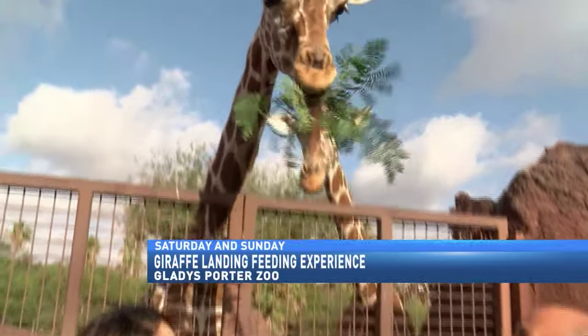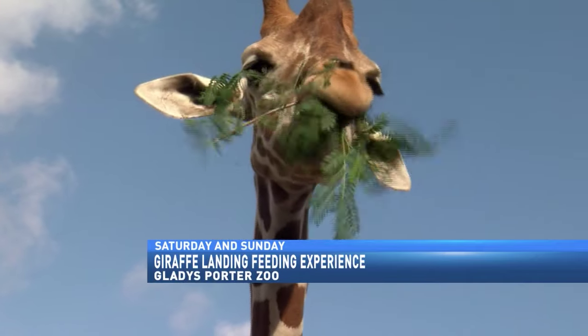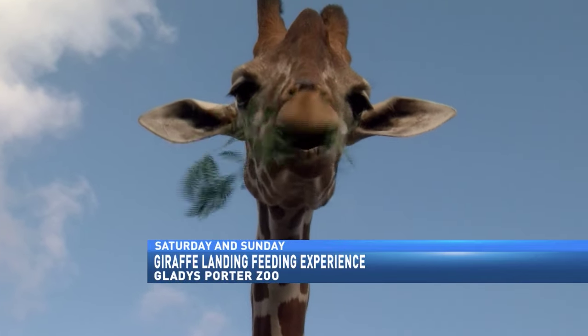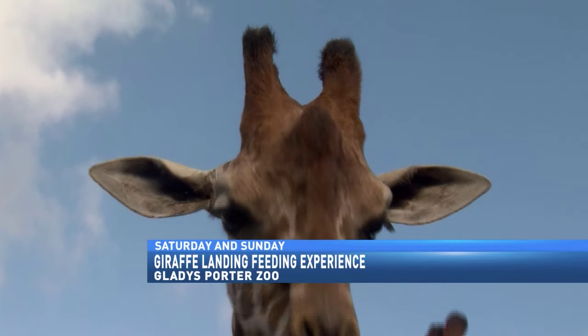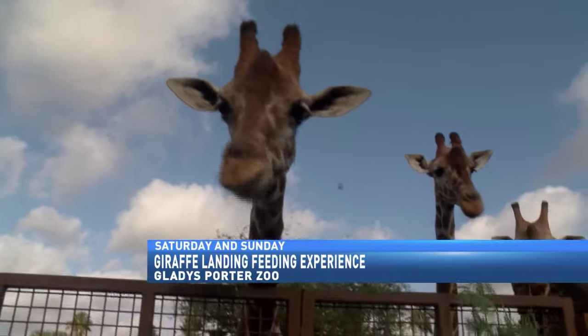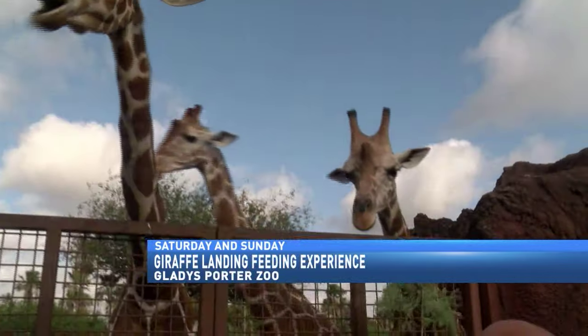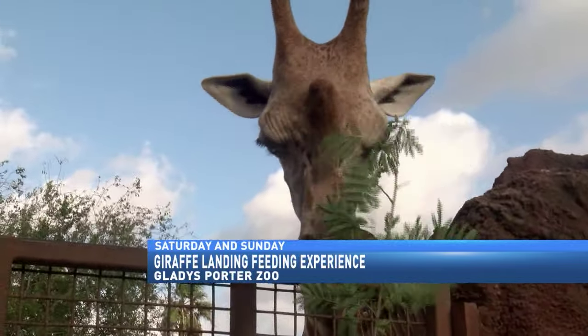This is a really great experience that we do, usually on weekends. You can buy a little branch like this, and the kids will come and feed them — or kids of all ages, I guess. They really do like it, and it's really interesting that you get to see them so up close and see how massive they are and how they tower over you.